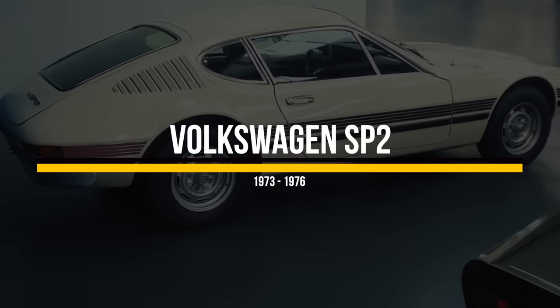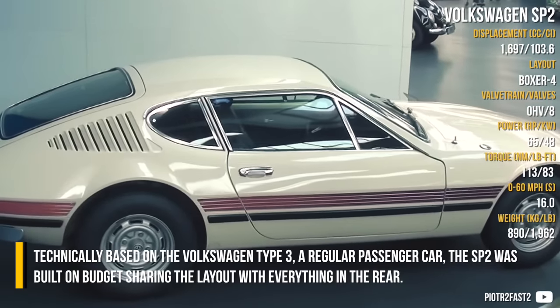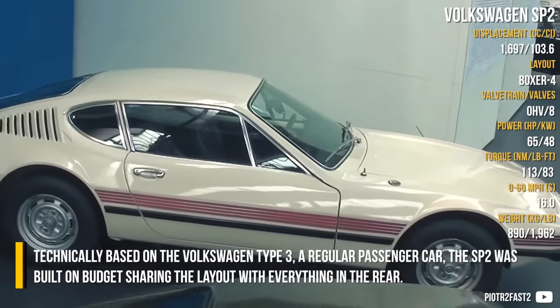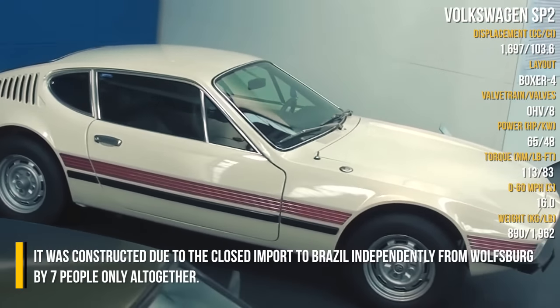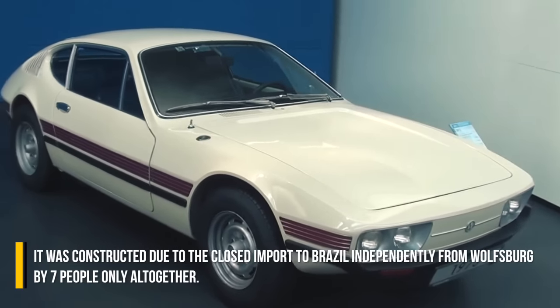Volkswagen SP2. Technically based on the Volkswagen Type 3, a regular passenger car, the SP2 was built on a budget, sharing the layout with everything in the rear. It was constructed due to closed imports to Brazil, independently from Wolfsburg by a small number of people altogether.